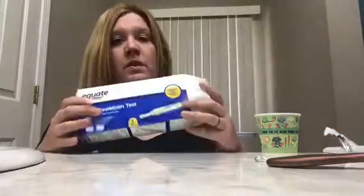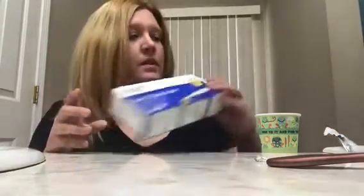Good afternoon, everyone. Today I am doing a live ovulation test. This is what I'm using this month — it's the Walmart brand, and it says 'Compare to Clear Blue Easy,' which I like. I've used these before; they've always worked okay. I'm going to dip it, and then I'm going to talk.